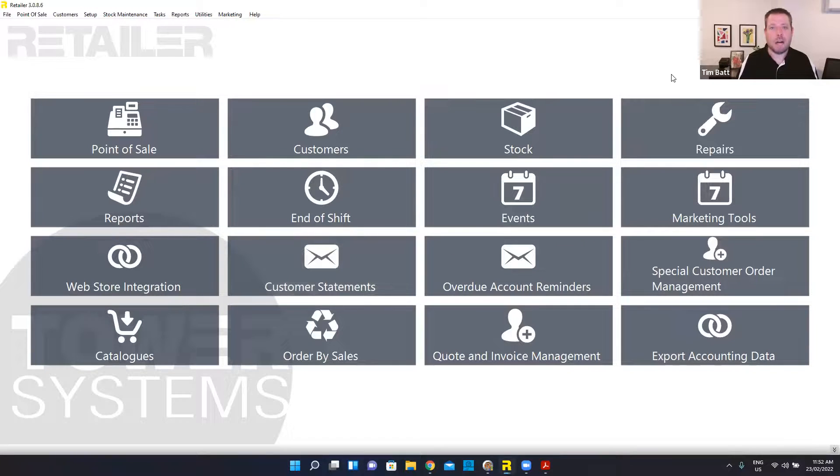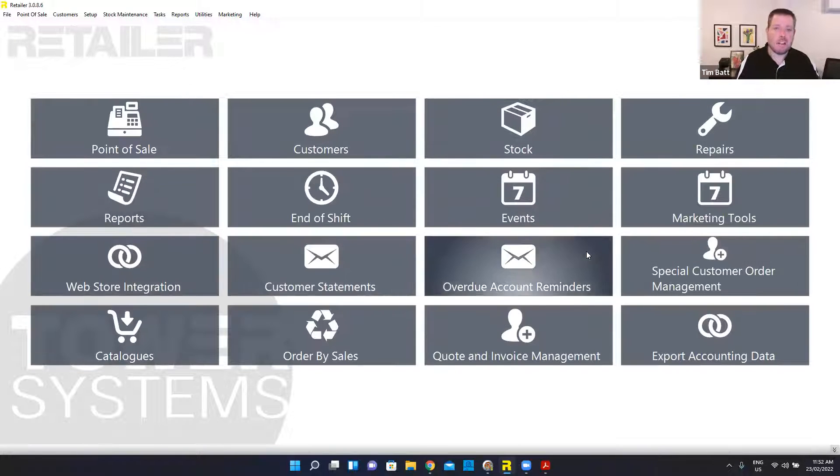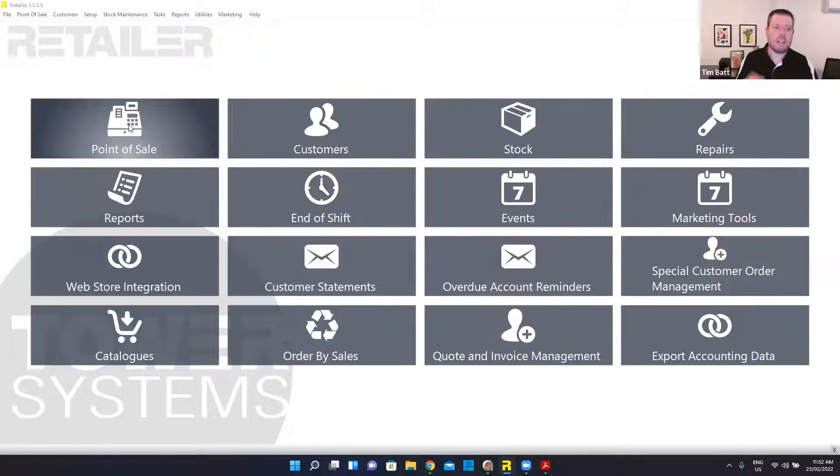You can have those different layouts to suit different machines and easily switch between them. I've got my password protected. These can be shortcuts to areas of the system. They can go through multiple levels like my stock one does, and you can customize how that all works. And that level of flexibility also translates through to the point of sale screen.